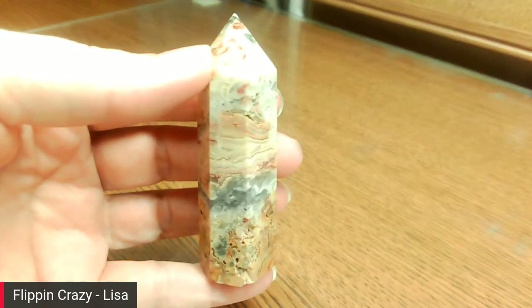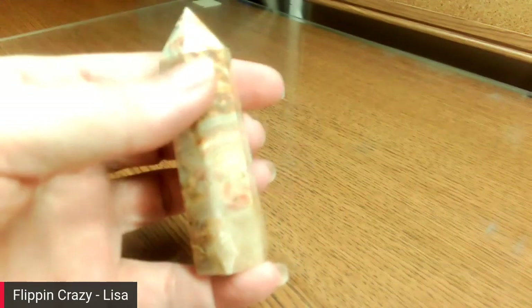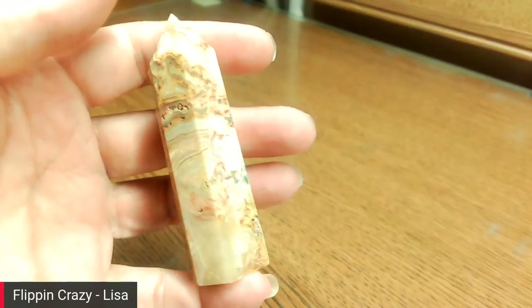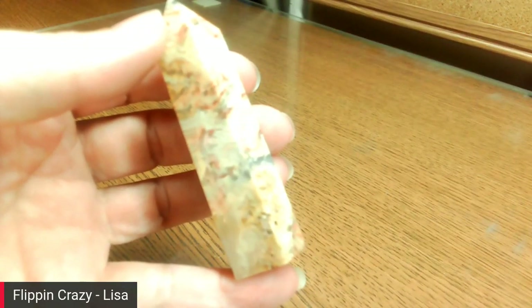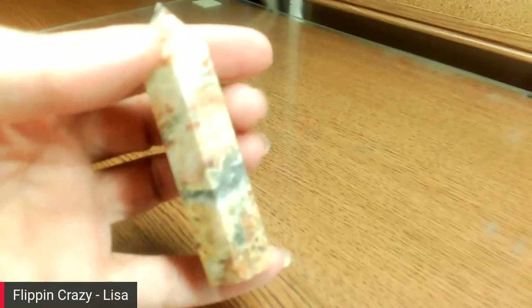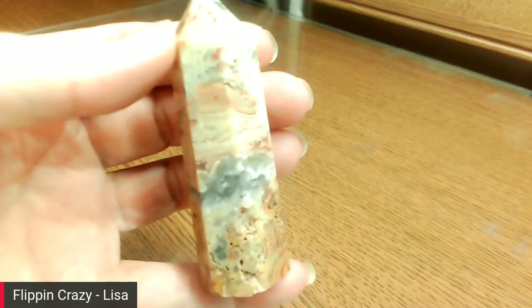Then I got a crazy lace agate tower with gorgeous color in it. I love the intricacy of crazy lace — isn't that pretty? I like the rough parts too, where it's natural; that's not broken, that's just where those particular features were in that stone.